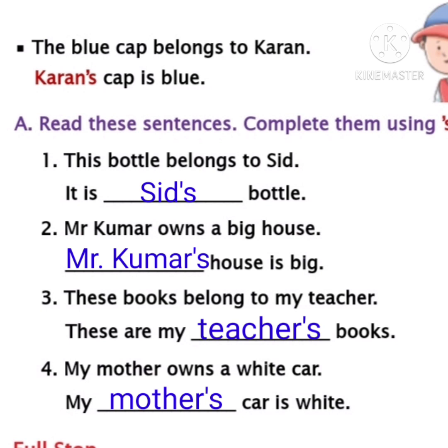Children, it looks difficult but if you practice it is very easy to do. Today we learned how to use apostrophe and 's' to show that something belongs to someone. We use apostrophe and 's' to a naming word. Read this page twice and write the sentences in your rough notebook children. See you tomorrow. Bye.